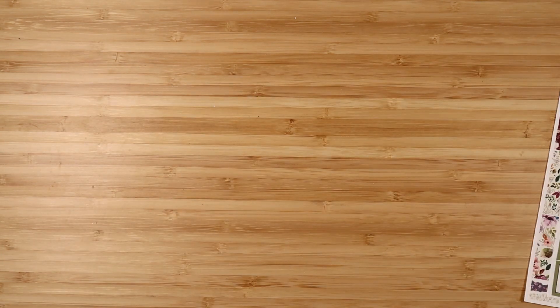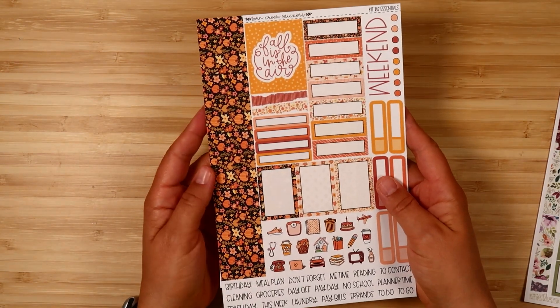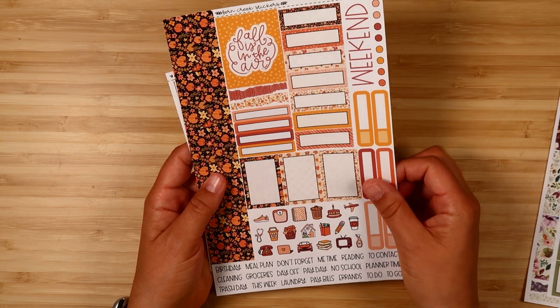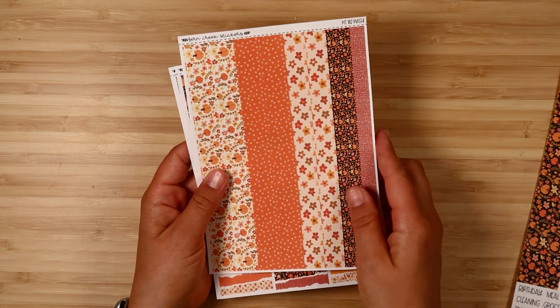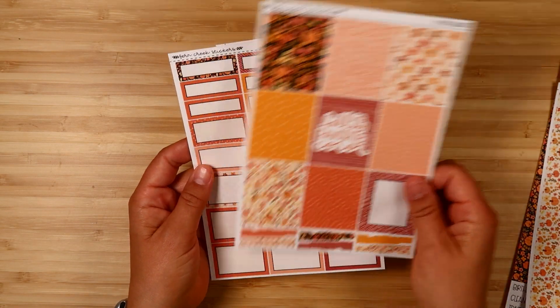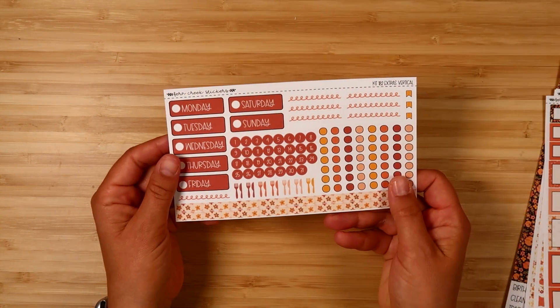Next up is Hello Pumpkin. This one has really fun classic fall colors with these doodly pumpkins in it — nice bright fall colors. There's the essentials, washi, full boxes, boxes, and extras vertical.